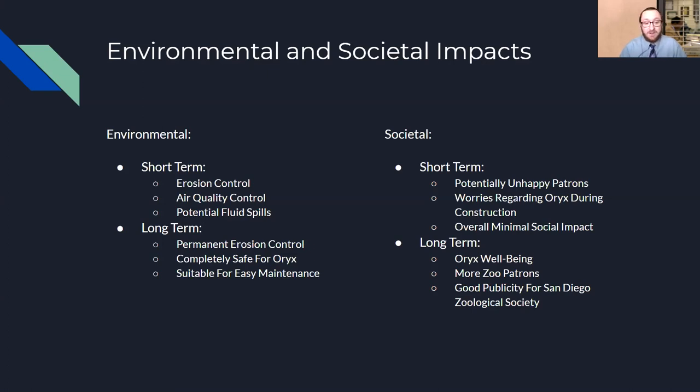For the long-term, permanent erosion control measures will be implemented rather than temporary ones. The design is completely safe for the Oryx — no scoured holes from riprap where they could fall and break their ankles — and it will be easily maintainable to improve the longevity of the project. Societally, the Oryx well-being will skyrocket with a brand new, fully vegetated habitat. More zoo patrons will visit to see the new exhibit, which will be good publicity for the San Diego Zoological Society, showing that they care about all their animals.